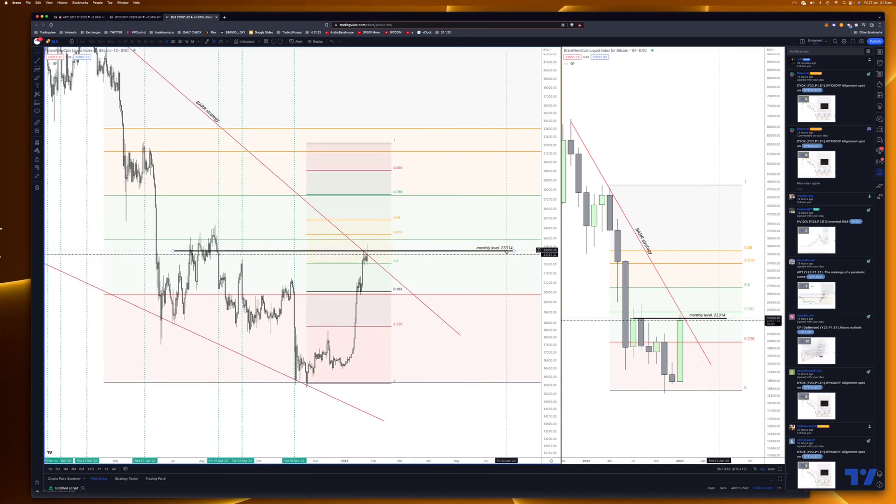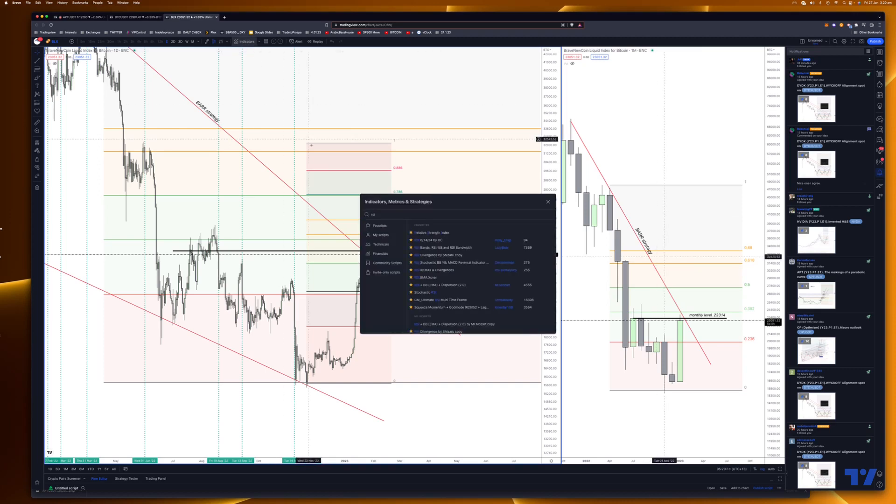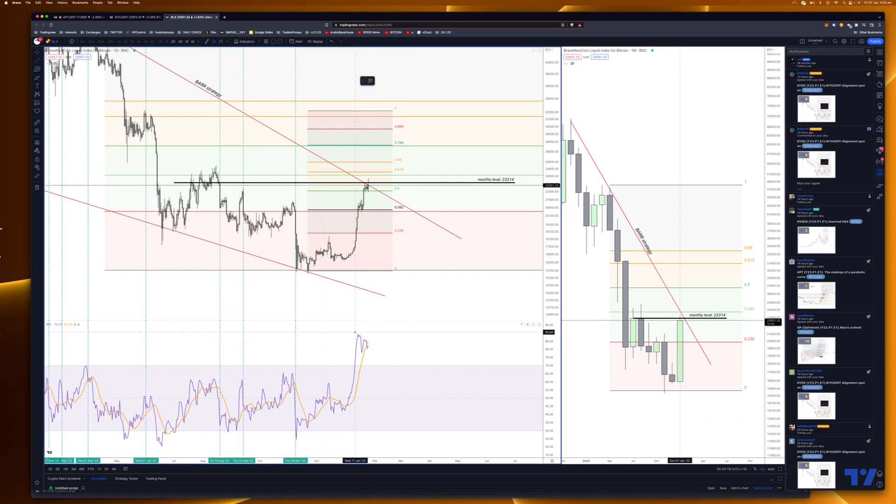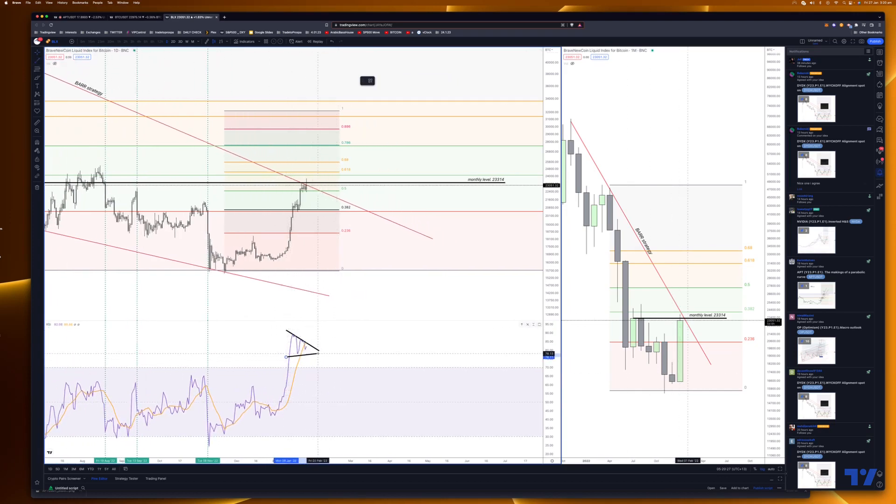We need to close at least a four-hour candle above that level there. At the moment we are still stuck behind this. When we look from an RSI perspective, there is very slight divergence — but again, it's not reliable. If we break above this RSI, you can see potential. The RSI drops below that key level and it might drop a bit more deeper. Currently at 23,314 based on this index on Bitcoin.